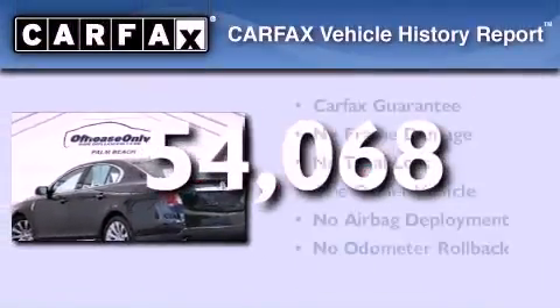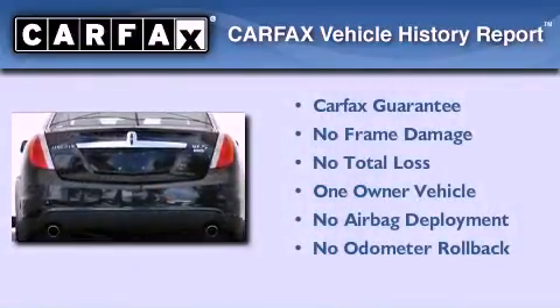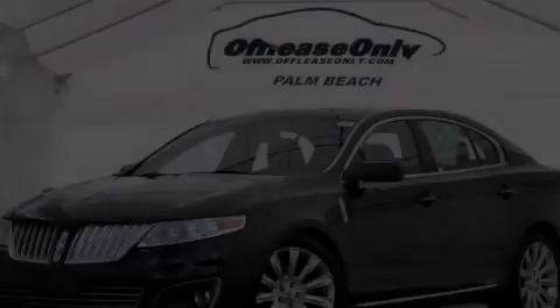This Lincoln has had only one owner and it qualifies for the Carfax buyback guarantee. This vehicle is sure to sell fast — call and arrange your test drive today.